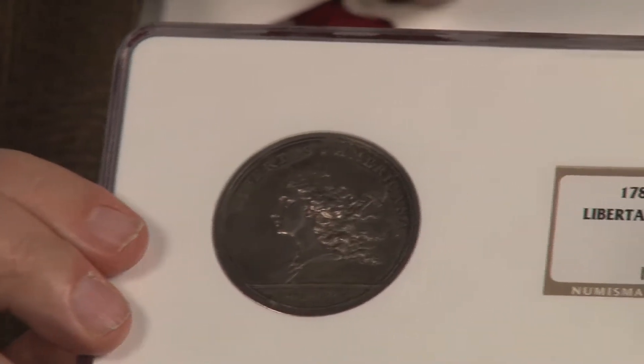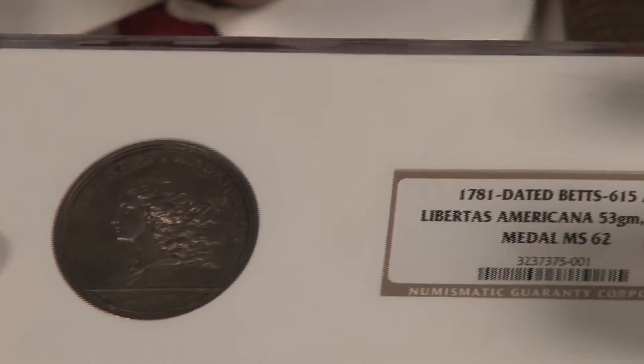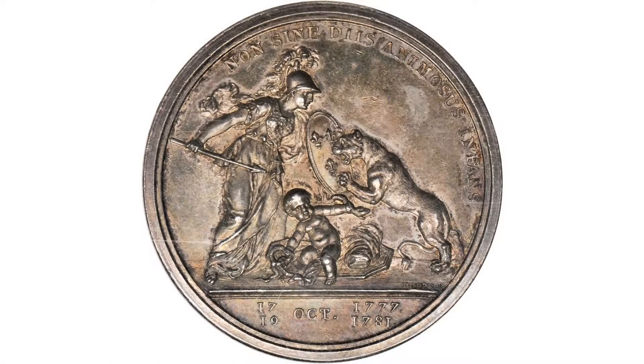It shows a liberty cap design and it was the basis for our later liberty cap coinage, struck in France and commissioned by Benjamin Franklin. This piece is in silver, of which only a couple dozen are known.